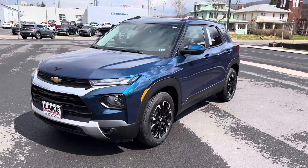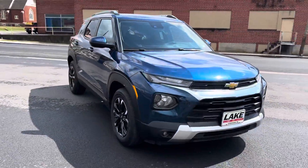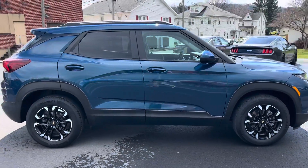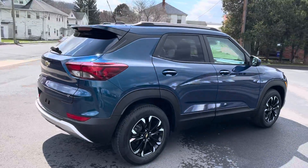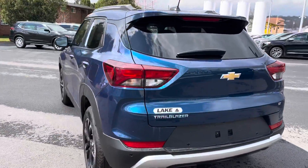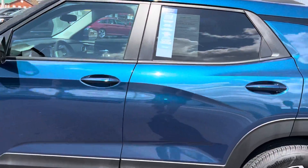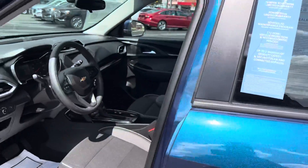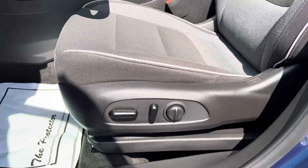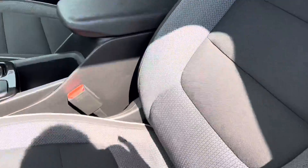Hey, this is Chris from Lake Chevy Buick GMC bringing you a closer look at the 2021 Trailblazer LT in Pacific Blue Metallic. The Trailblazer is in excellent condition and features the Driver's Confidence Package, so you're going to get all the latest safety tech for collision detection, lane changing, blind spot, and those sorts of features. Hot receipt, very clean.